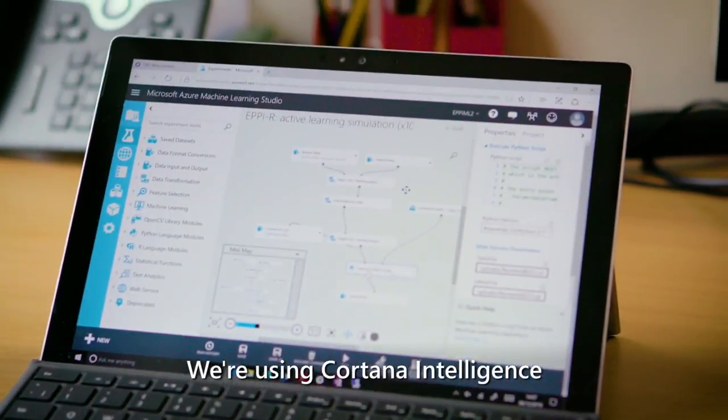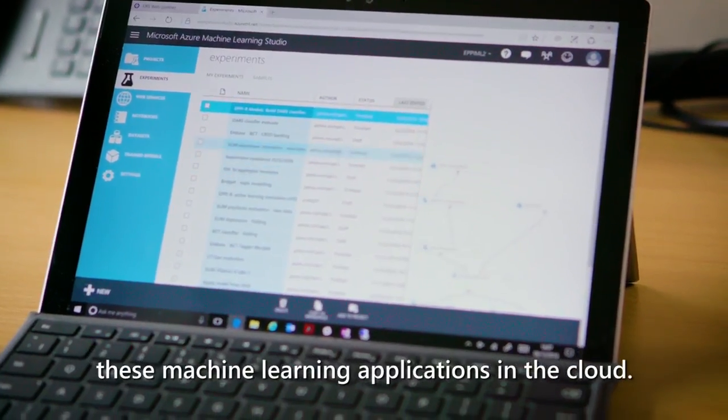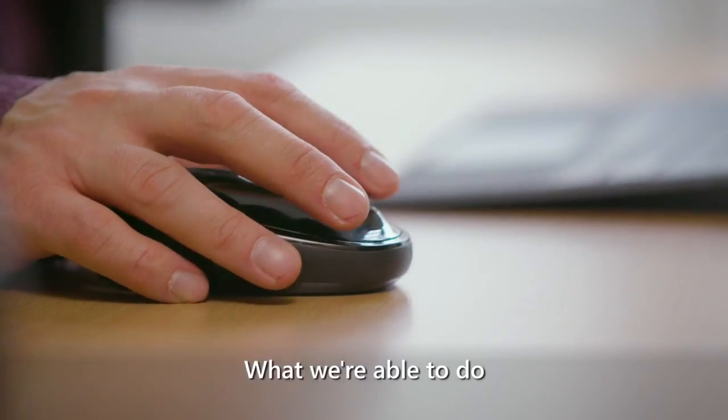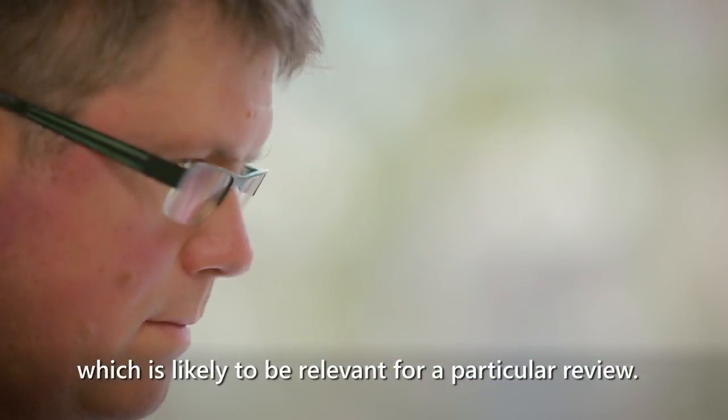We're using Cortana Intelligence to enable us to develop and deploy these machine learning applications in the cloud. We've got a series of different classifiers where we narrow the scope of what a particular citation is looking at, and what we're able to do is identify the research which is likely to be relevant for a particular review.